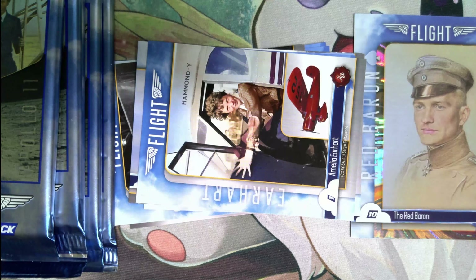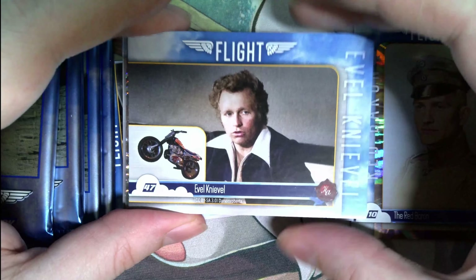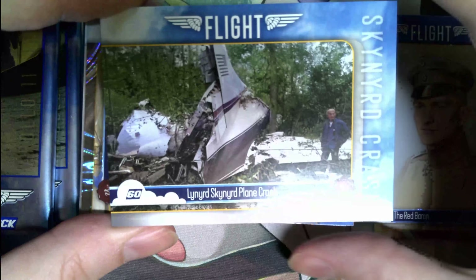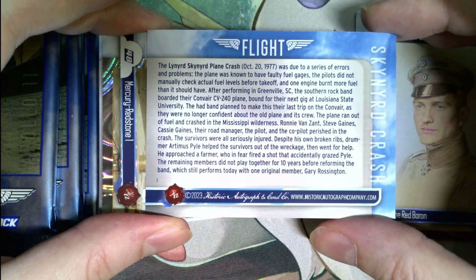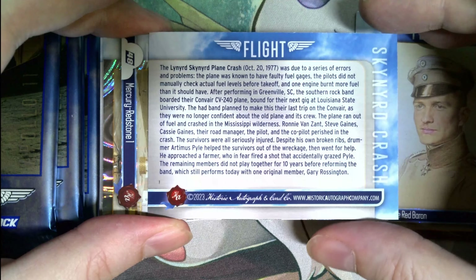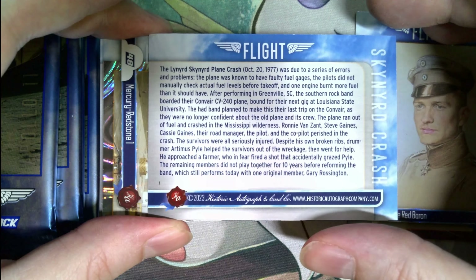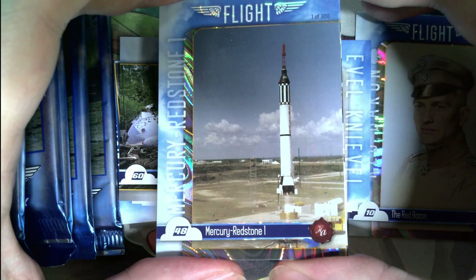Amelia Earhart. Opening one box you can pretty much complete the base set. Evel Knievel — I wonder why this one's in here; I guess you're jumping over canyons. Then the Lynyrd Skynyrd plane crash, 1977 — a series of errors and problems: the plane had a faulty fuel gauge, pilots did not manually check actual fuel levels before takeoff, and one engine burnt more fuel than it should have. That was a travesty.